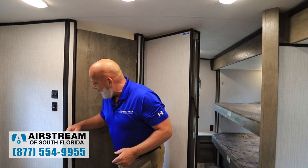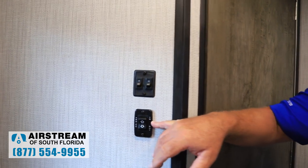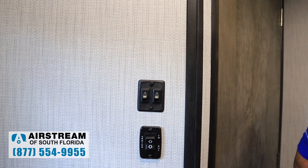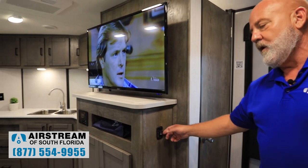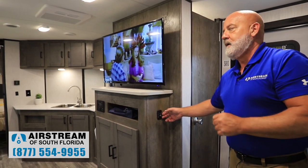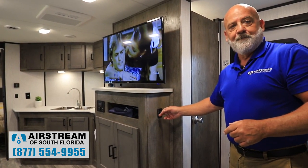I mentioned earlier it was too windy to put the awning out, but here's your awning control. It is a power awning — no manual awning here. There's your awning switch to put it out. Here is your slide room switch: you can go in or out with the slide. This trailer has one slide, it's quite large, and that's the button you push to put it in and out.